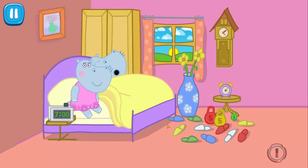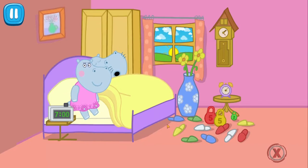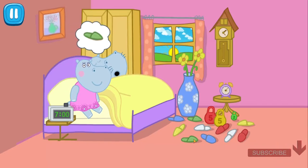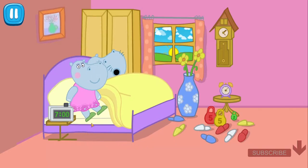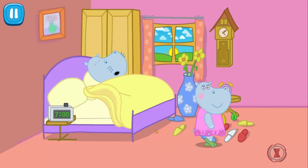Our mommy is first to wake up. Good morning, mommy. Oops, where are mommy's green slippers? Find them and give them to mommy. Great! Good job! Mommy has a lot of tasks to do in the morning. Let's help her.